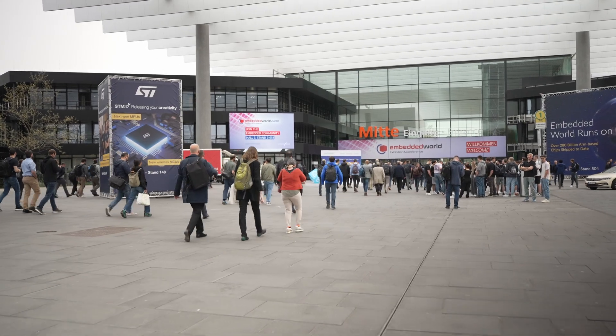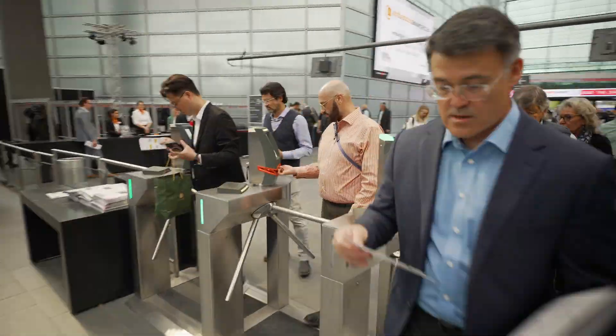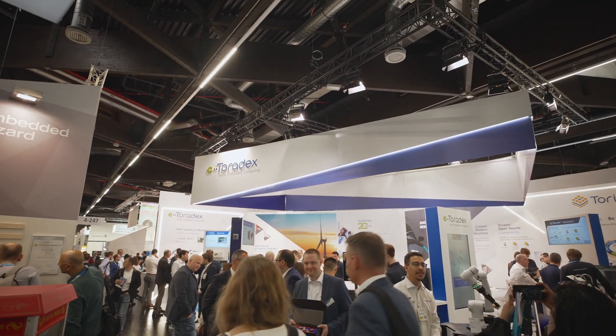Hi and welcome to Embedded World 2024 here in Nürnberg, Germany. This is a time of year we like to talk about what's new at Toradex, and we have a lot in store for you. Simon, why don't you start and talk about what's new on the System on Module side from Toradex.